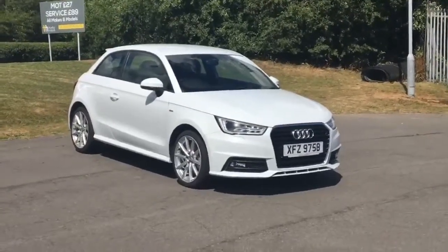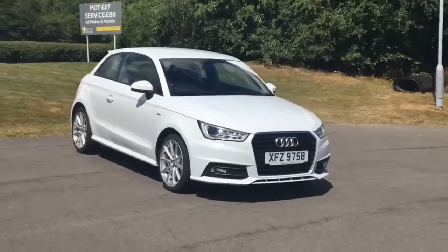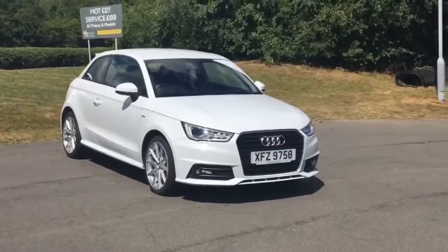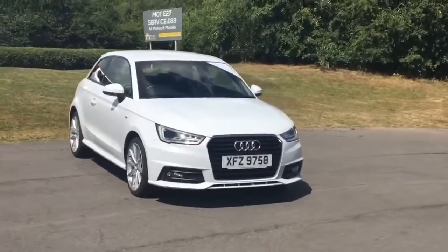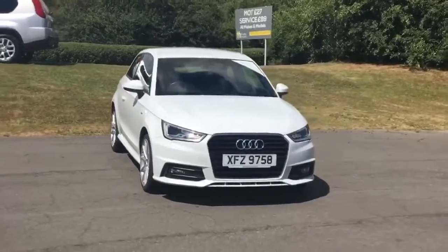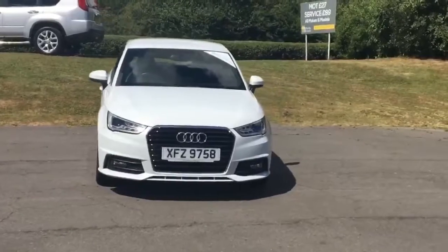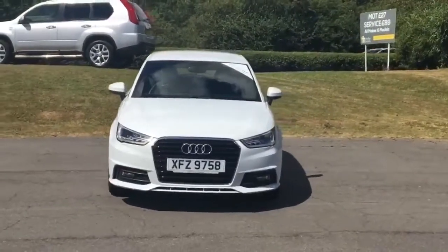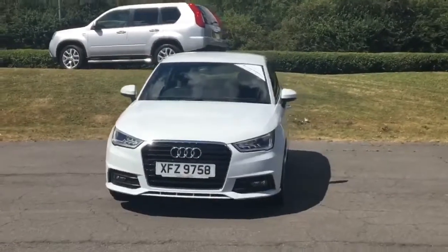This is an Audi A1 1.6 TDI S line that we have at Thurby Motors. It has 17-inch alloy wheels and the S line design. With the 1.6 TDI engine it is zero-rated for road tax as the emissions are less than 99g CO2. It is a 2015 65-plate, registered in October 2015.